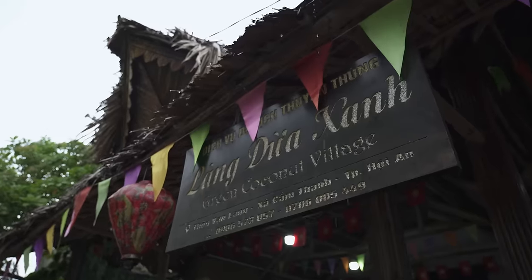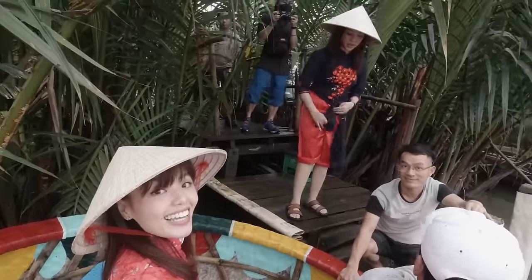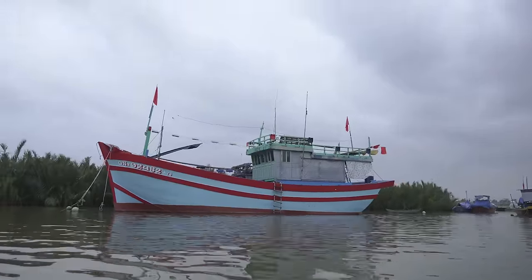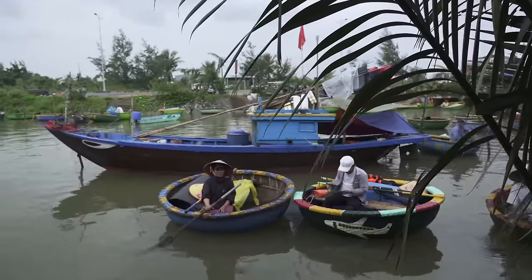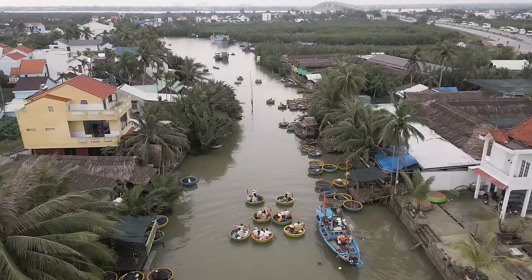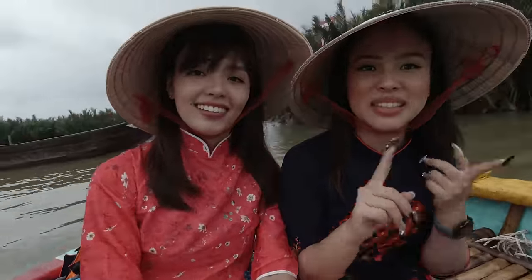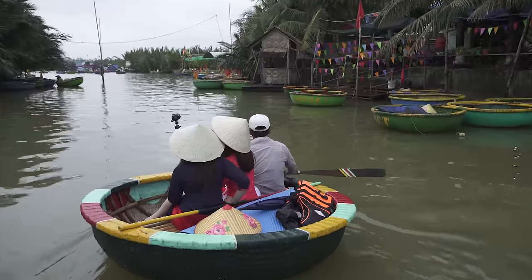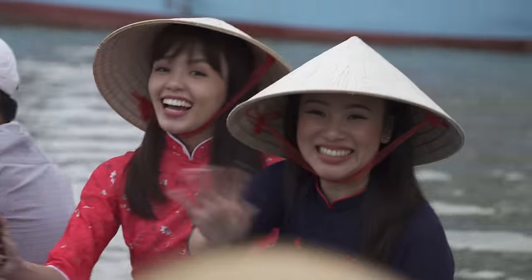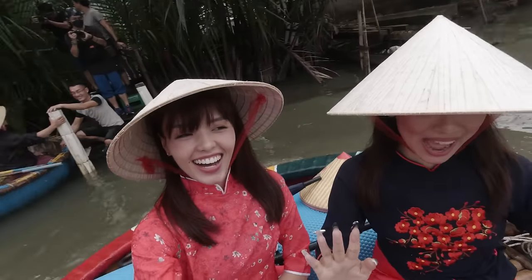Right after that, we were brought to this village where we could try basket boating! In the past, they had to tax every ship that went out to the ocean. So a lot of fishermen started to build basket boats — they would stack the basket boats and put everything into one huge ship, so when they go out they'd be taxed only one time. Which is so clever! And now they're using this basket boat as a tourist attraction — and they earn more money from us! But it was a wonderful experience. They had little tips and tricks where they make the boat spin round and round.